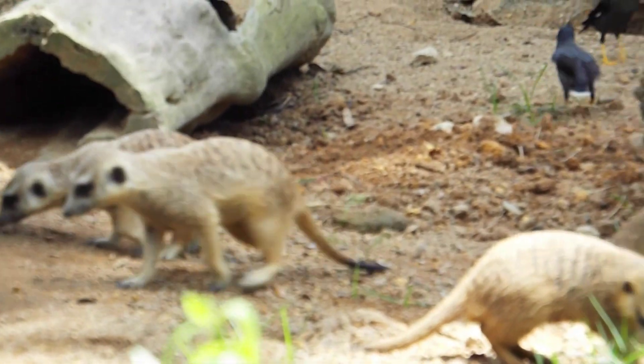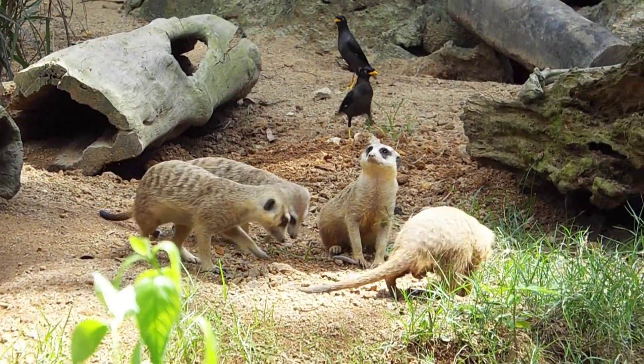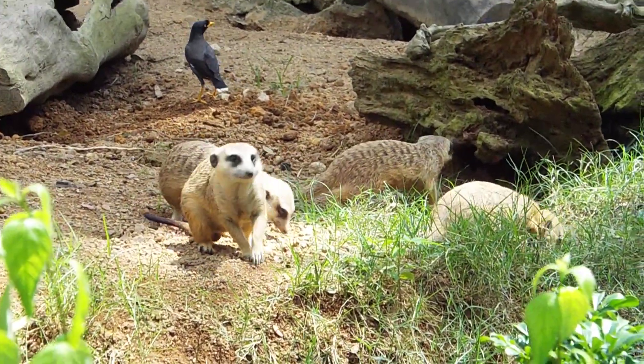The youngest ones here are 8 months old. You can't really tell the difference between the one that is 8 months old and the 11-year-old one, mainly because meerkats mature really fast — they mature at 6 months old.